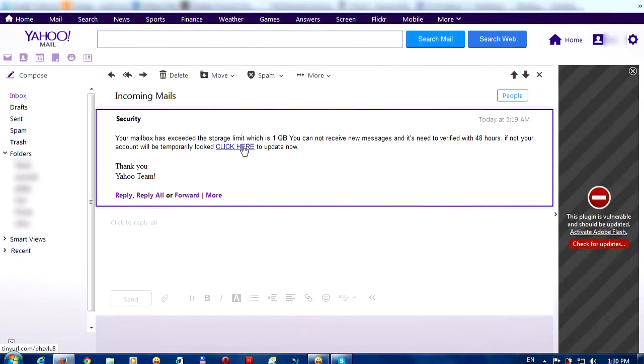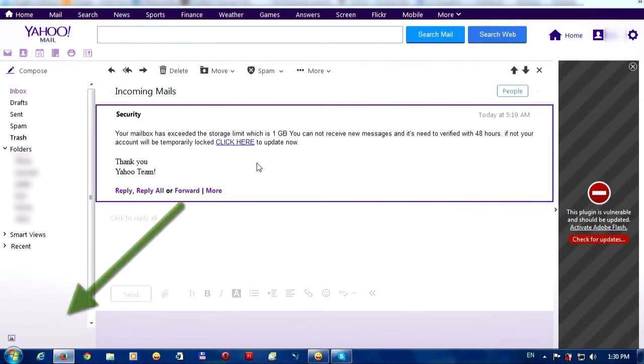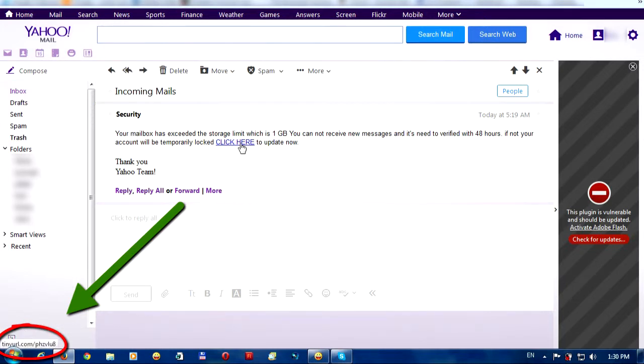It says 'click here to update now.' Let's analyze this 'click here' link. Look in the lower left corner — go above that link and you can see it says tinyURL dot com.